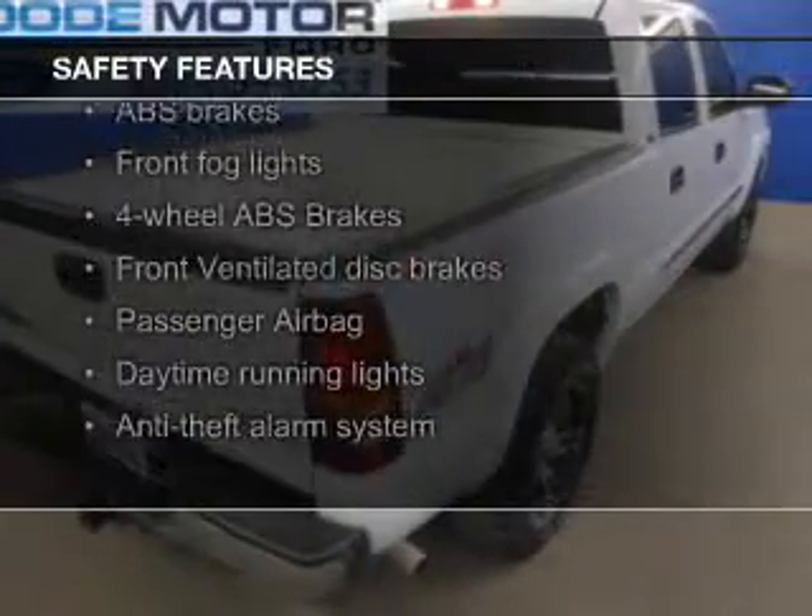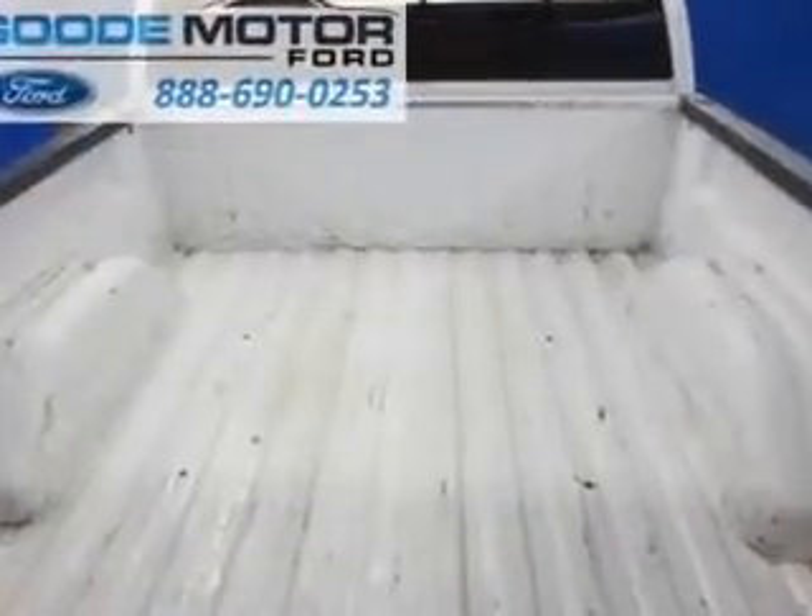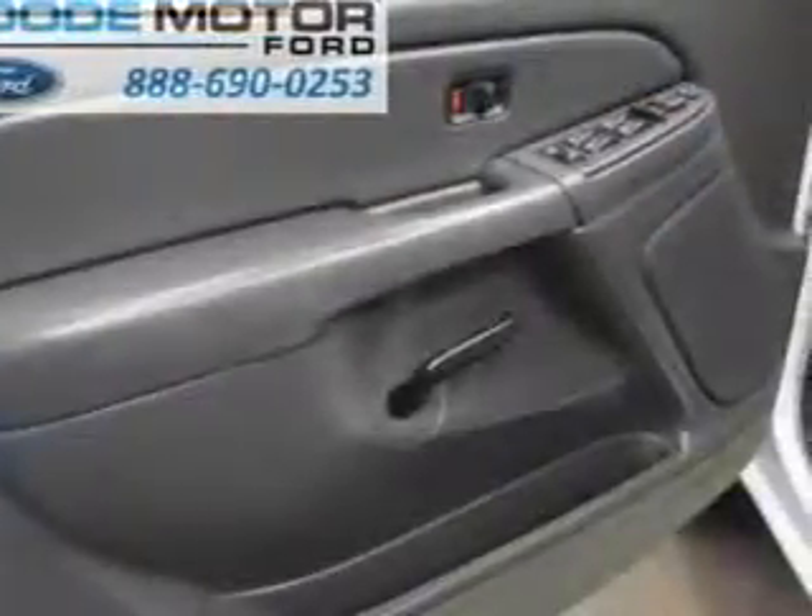Safety was made a priority with these features: fog lights, a passenger airbag, front ventilated disc brakes, daytime running lights, and anti-lock brakes.